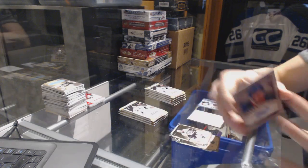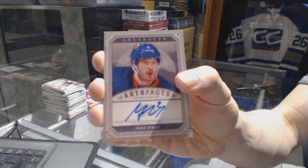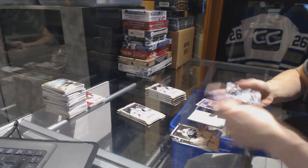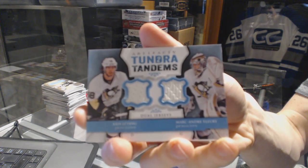Autofacts for the Philadelphia Flyers, Mark Strait. Tundra Tandems for the Pittsburgh Penguins, Chris Letang and Marc-Andre Fleury.